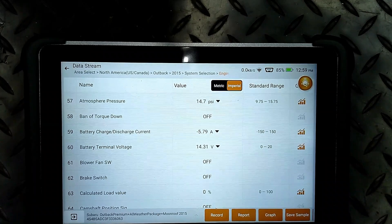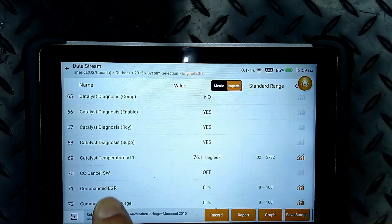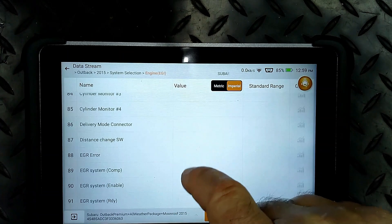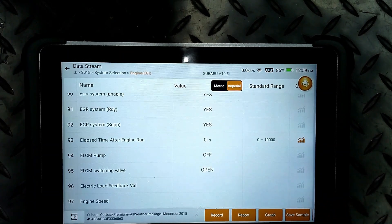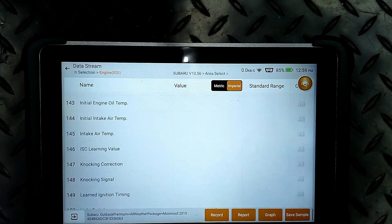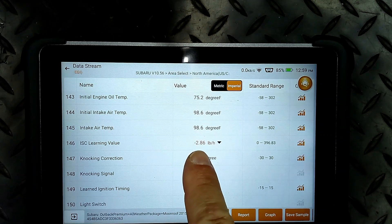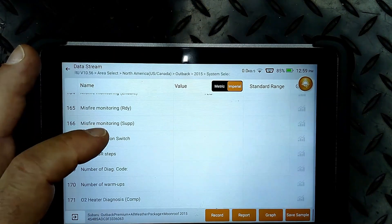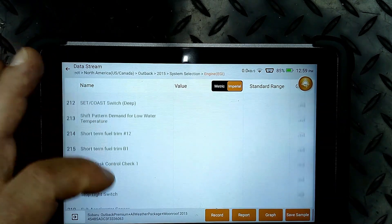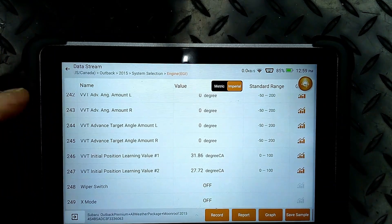Not a bad idea sometimes to look at that to see how much current. Catalyst temperature - so the catalyst is cold. You can see it's going to fill in. It shows misfire information. Look how many PIDs - 249 different PIDs that they can give you.